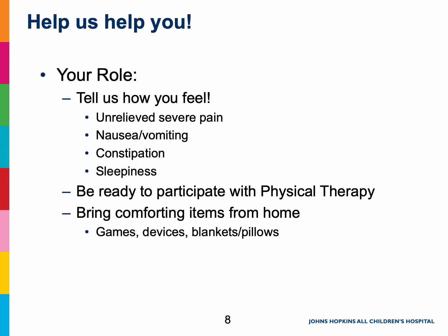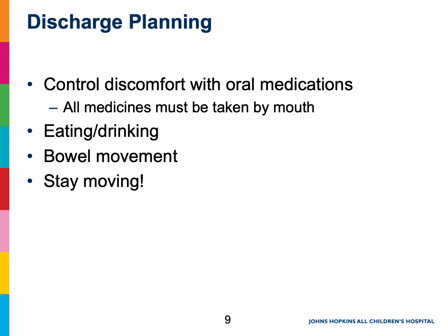We are committed to partnering with you and your family to keep you as comfortable as possible. Soon after surgery, we will start to talk about our plan to get you home and what goals you need to achieve to get there. We want to be sure that your pain is well controlled on all oral medications, that you can eat and drink, that you've had a bowel movement or at least passing gas, and that you are moving and able to safely navigate your environment at home. Closer to the day of discharge, we will discuss the medications that your surgeon prescribes and make sure that everyone, including parents and caregivers, feel comfortable and fully understand the plan to maintain comfort at home.